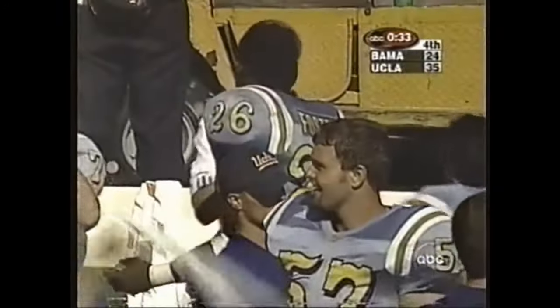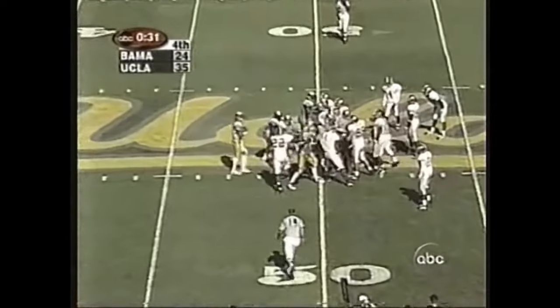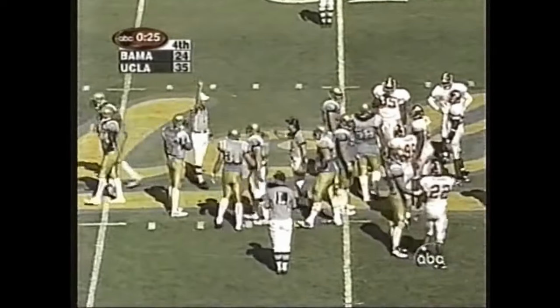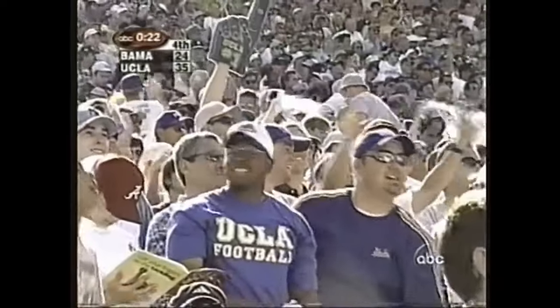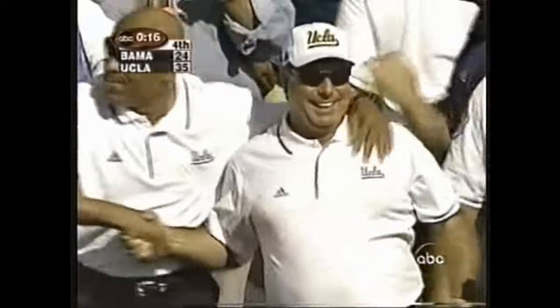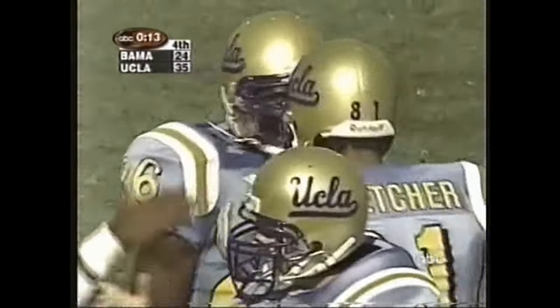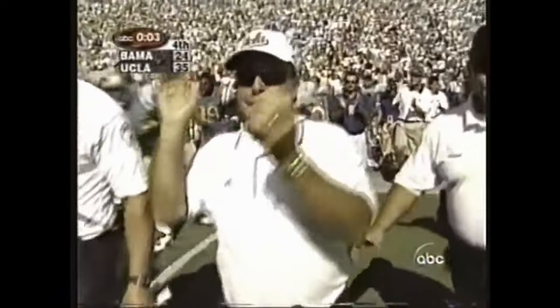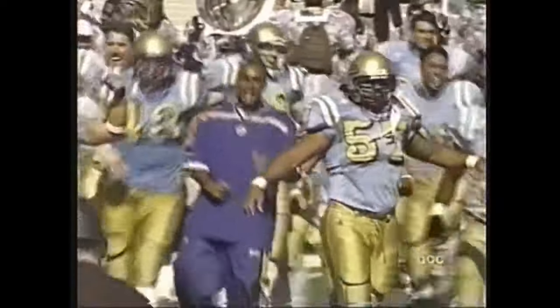And there goes your game — this one's in the books. Freddie Mitchell is the deep man for UCLA, but they're not going to pin that ball off — they'll just take a knee, put it down, get the clock rolling, and the game's over. You can see the happiness on the sideline — a deliriously happy UCLA team and coaching staff. They did their work well, as UCLA wins over Alabama 35-24.